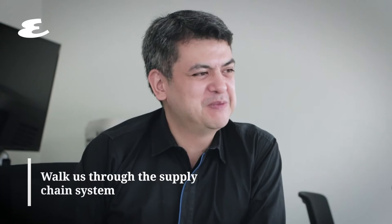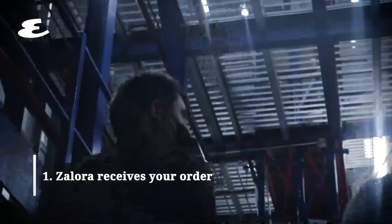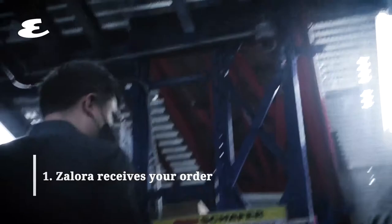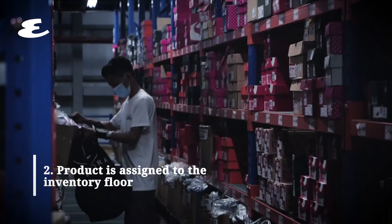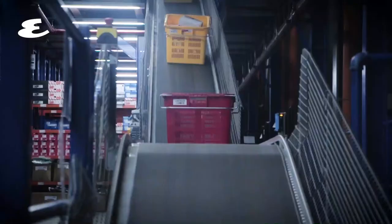You would receive your order confirmation and that would trigger our order management system to process your order. Your order would then be assigned to an inventory floor where a series of team members with mobile picking devices — actually a mobile Android phone worn on their wrists, like a very big wristwatch — would pick items across the four floors. The team member would then bring your picked item to our conveyor system.